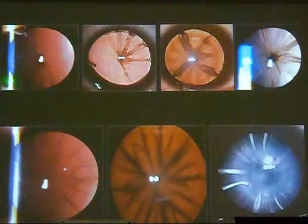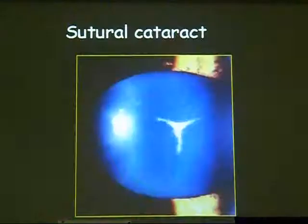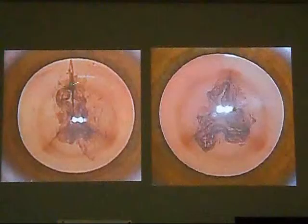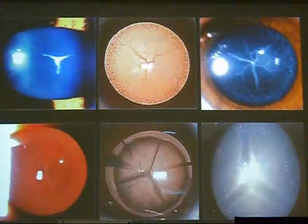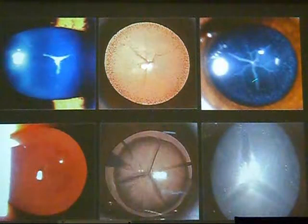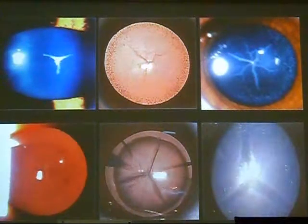Spoke-like opacities may progress over time until reaching even a total cataract. Even sutural cataract — opacities started to appear around the sutures — may also be associated with different types of other morphologies, such as coronary cataract, blue dot cataract, lamellar cataract, or even a total cataract.